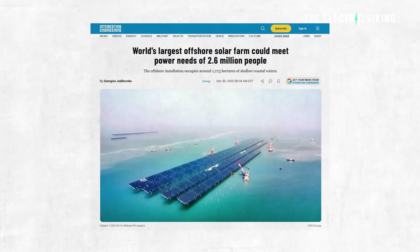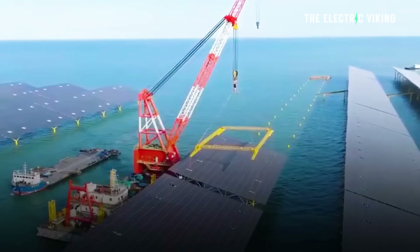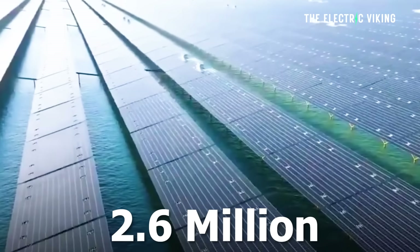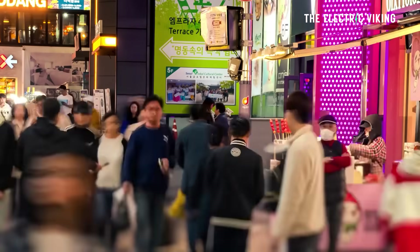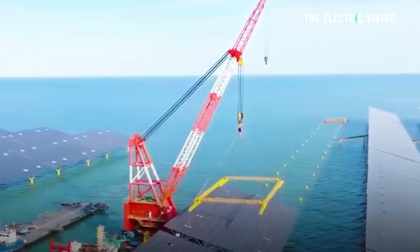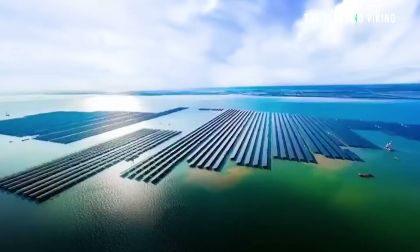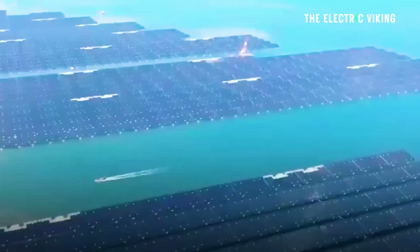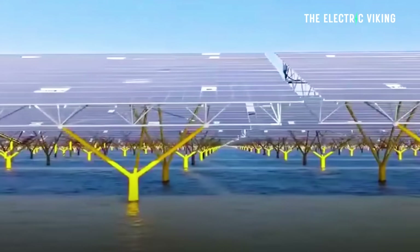China just built an enormous solar farm on the ocean. When I say enormous, I mean this thing is astronomical — it can actually power 2.6 million people's electricity needs. Now it might seem a bit weird, because the amount of effort you've got to go to to build a solar farm on the ocean, on 1,223 hectares of ocean. Why would you do this instead of just putting it on land? It seems like a lot more work.